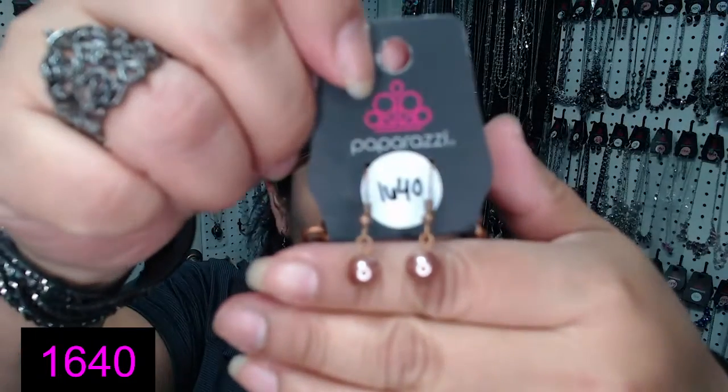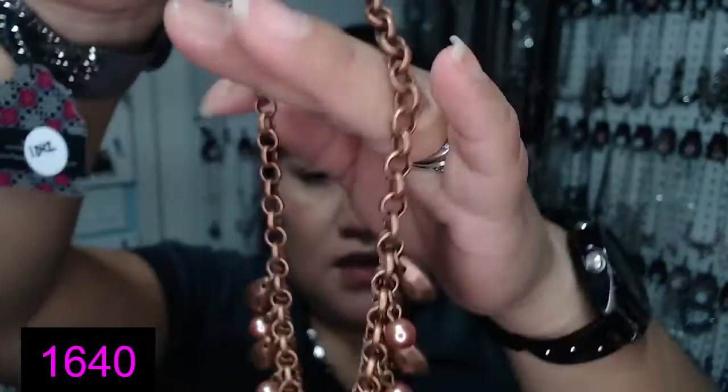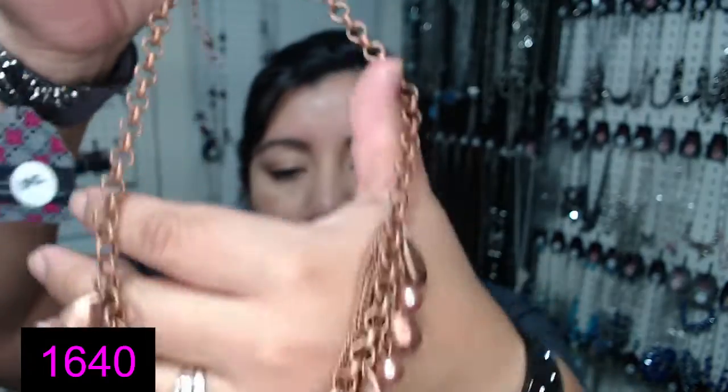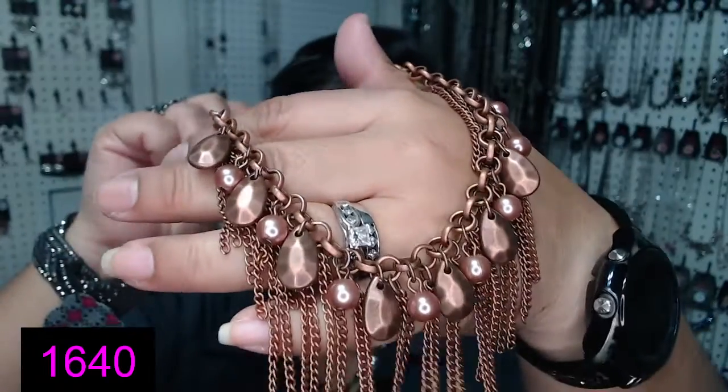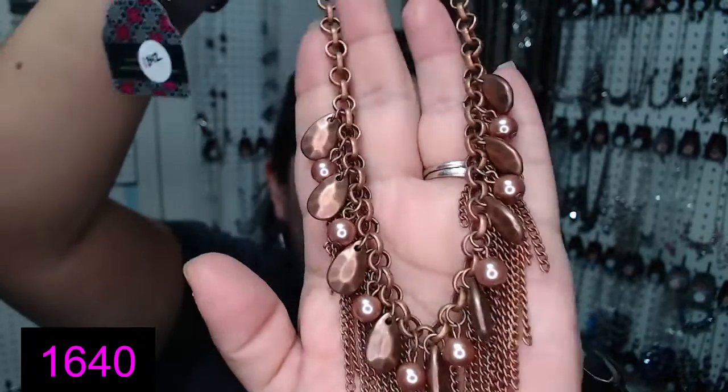Número 1640 — dieciséis cuarenta. In bronze, en el color bronce. Here are the little pearls, and it has this fun tassel necklace. Número 1640, dieciséis cuarenta, en el color bronce. And there's only one available in that color — solamente uno en ese color.